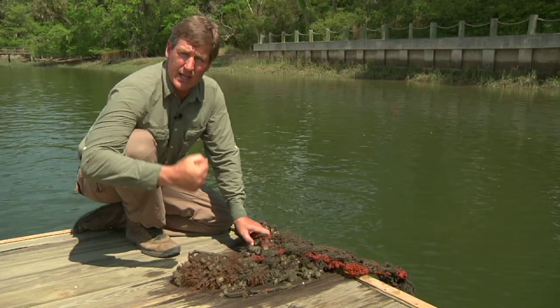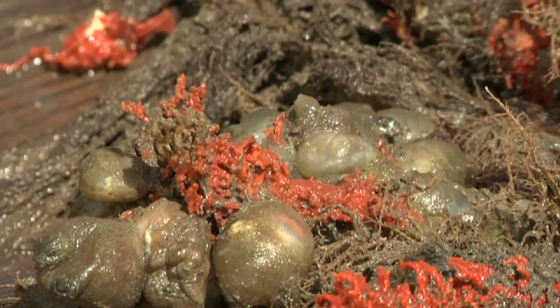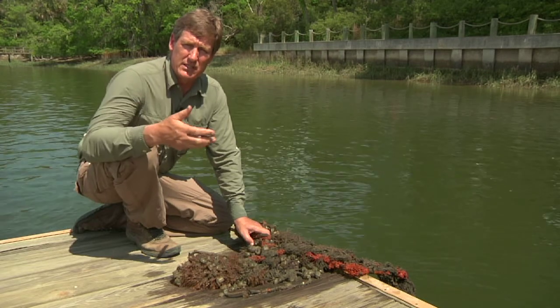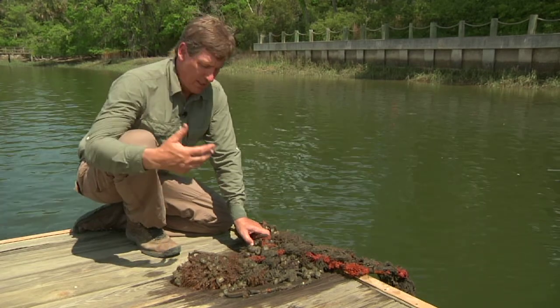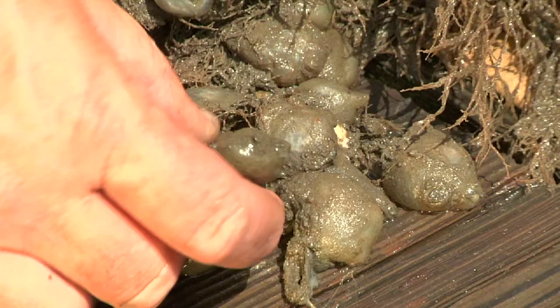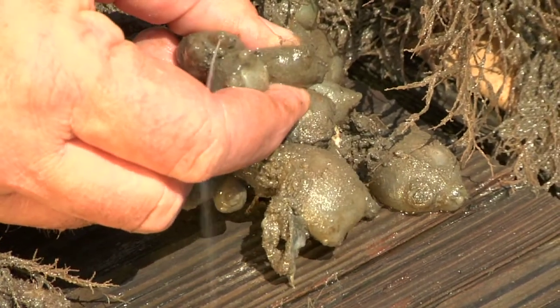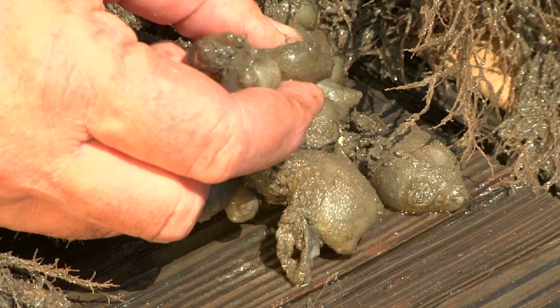Sea squirts have a way of taking in water and pulling all sorts of small creatures and small particles out of it, then passing the water back through their systems. A lot of these organisms actually help to clean the water. You can imagine this on the bottom of a boat — some people call this dock fouling because this stuff grows on the bottom of docks and causes some real problems.